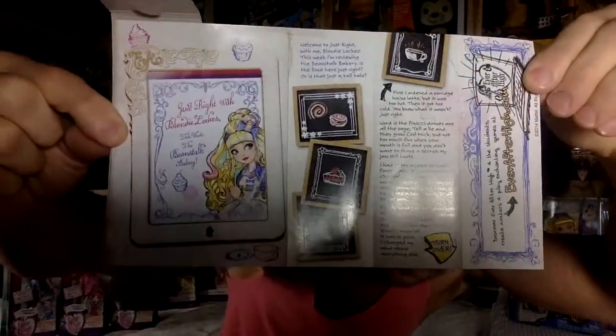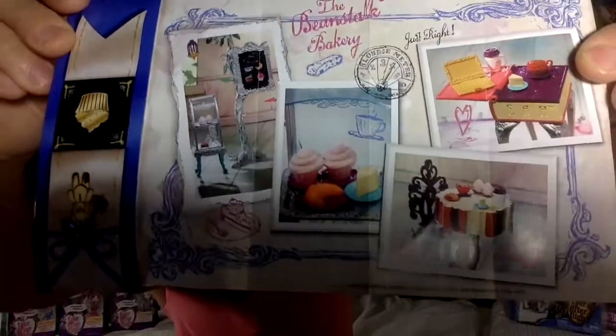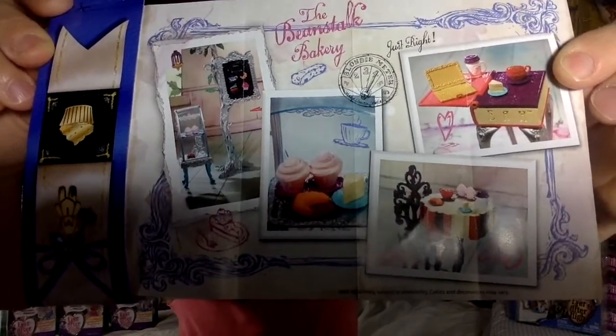Oh, and she came with this journal — she didn't have to because she was such a special doll, so it was nice that she did come with this. In the back, there's some photographs, I think of the Hattastic playset. What is this playset? Do you guys recognize these playsets? I must have it — I think I have everything.